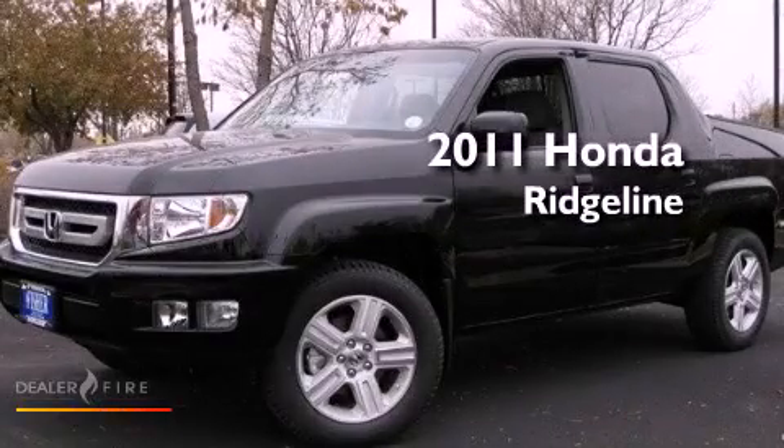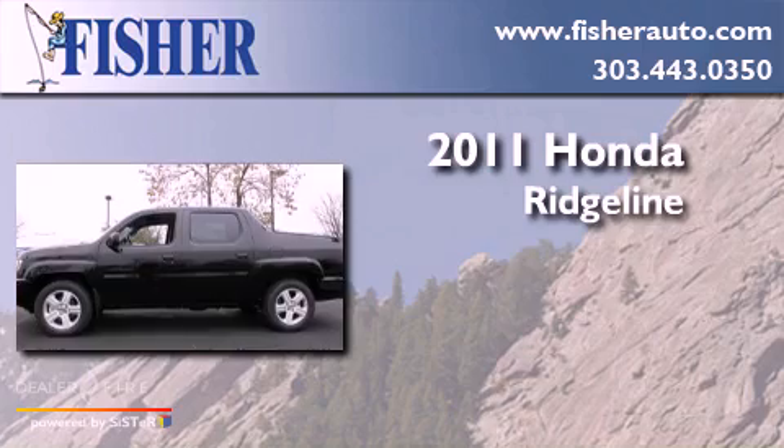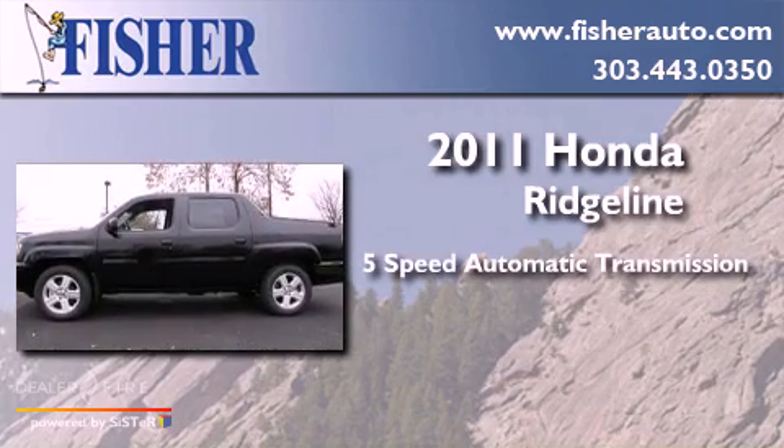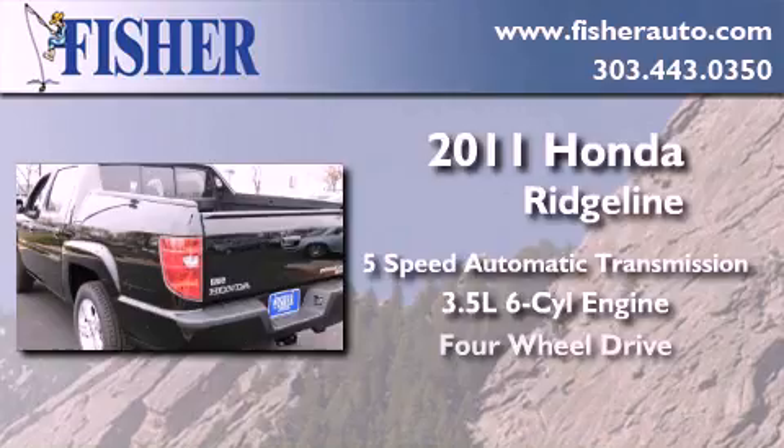This is a brand new 2011 Honda Ridgeline. This truck has a 5-speed automatic transmission, a 3.5-liter V6, and 4-wheel drive.